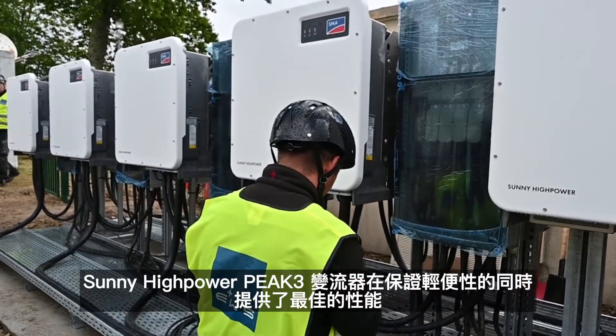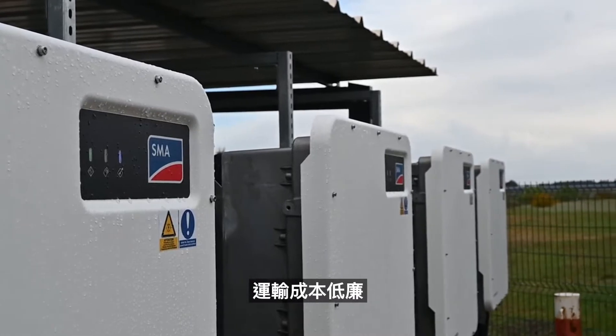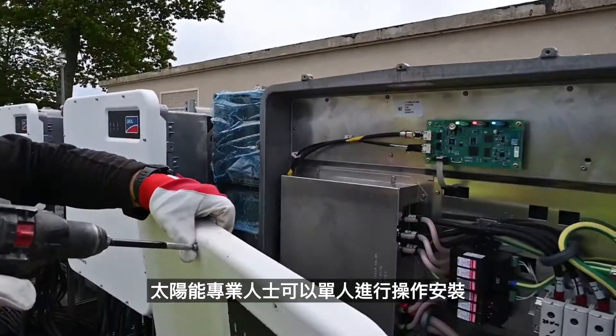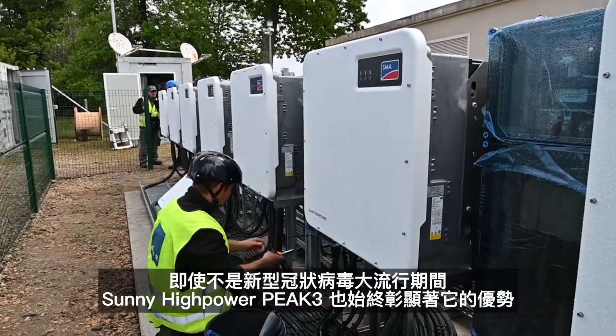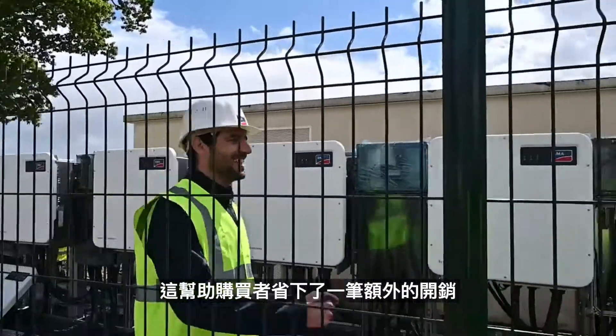The inverter provides optimal performance at a light weight. It is cheap in transportation and you can do the installation as a one-man show. This is an advantage not only in Corona pandemic times — the owner also saves additional costs.